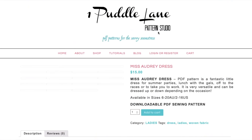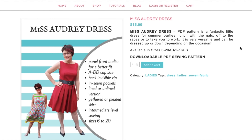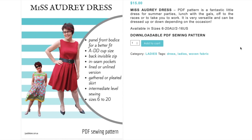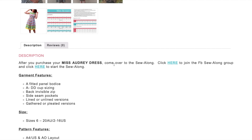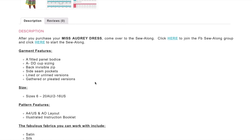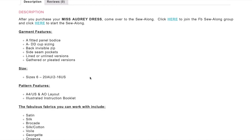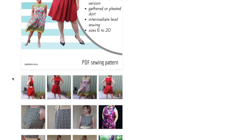Now the holiday series — also described as activewear. She has quite the sense of humor. This is a fantastic little dress for summer parties, lunch with the girls, off to the races, or to work — very versatile, can be dressed up or down. This one has a sew along. Features include fitted panel separate cups, back invisible zip, side seam pockets, lined or unlined, and gathered or pleated options.